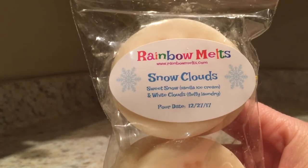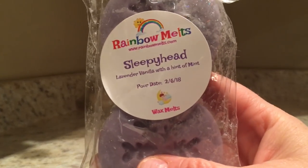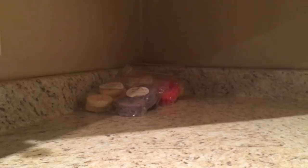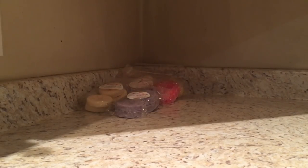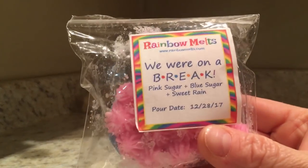We have snow clouds which is sweet snow, vanilla ice cream, and white clouds which is fluffy laundry. Another one of my favorites from Rainbow Melts is sleepyhead - lavender vanilla with a hint of mint. This is beautiful, I really enjoy that one. I do have candy patty in this bin but I'm not going to touch it because most of it's summertime stuff, so I'm going to save the candy patty for down the road.